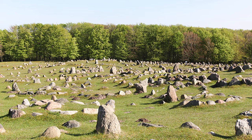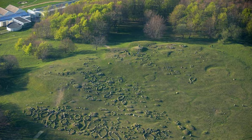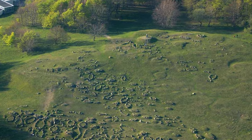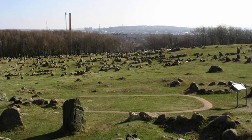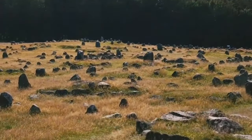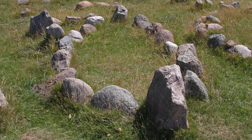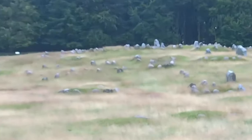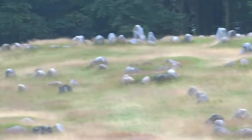Is Lindholm Høje in Nørresundby, Denmark, a stone circle? Well, it is in a way, but it's also much more than that. This field of jagged standing stones contains circles, but it also contains lines and other patterns. Rather than being an ancient calendar of the kind that many historians suspect most stone circles to be, Lindholm Høje is a huge cemetery that still holds the bodies of more than 700 Vikings.